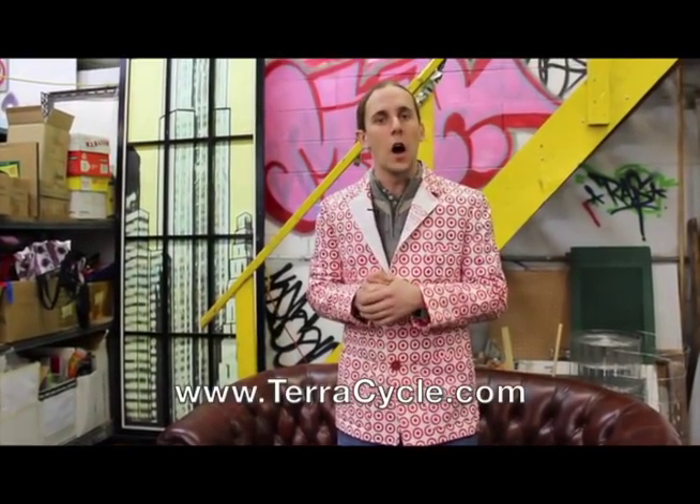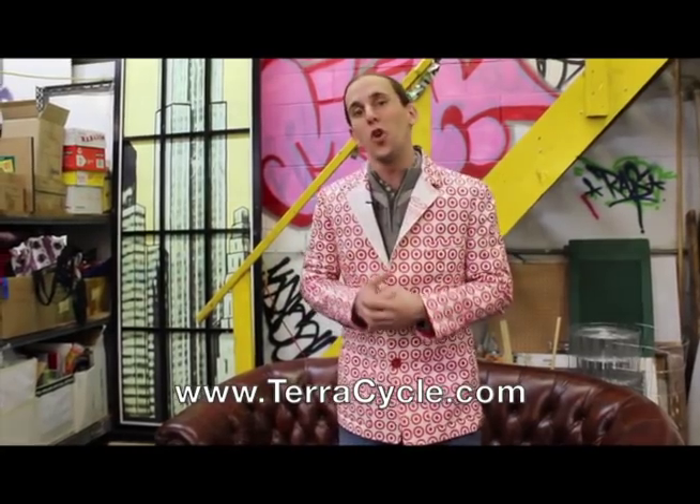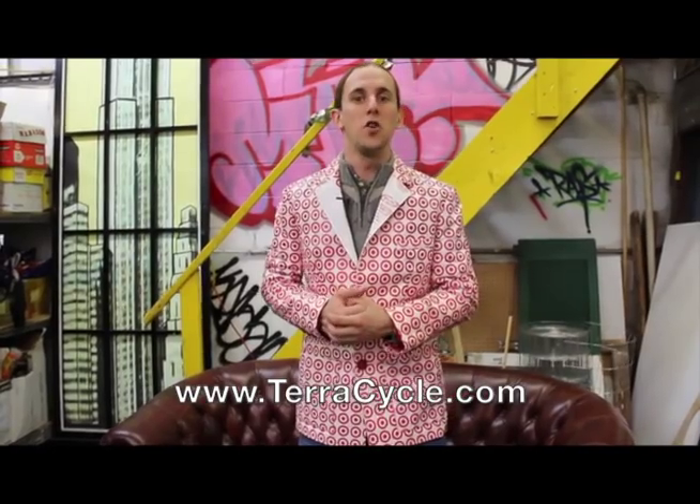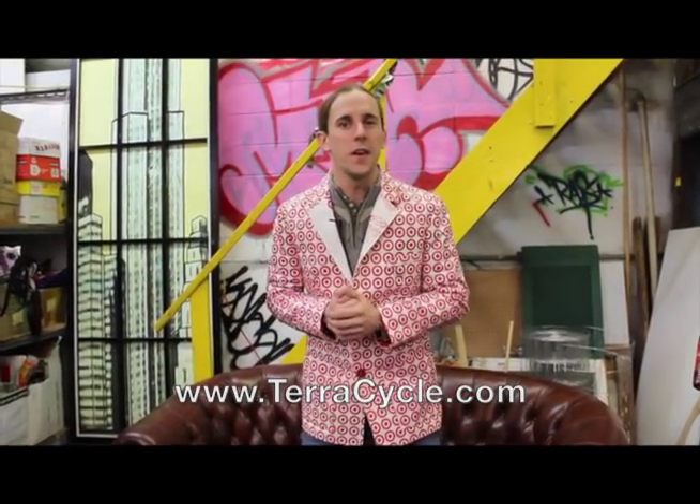That completes our tour of TerraCycle. I hope you enjoyed checking out the art, the products, the design, and even the people that helped to make TerraCycle possible. Right down to the very jacket I'm wearing, TerraCycle is committed to eliminating the idea of waste and we need your help. So please go to TerraCycle.com and pick what waste you want to collect. We want to pay you for your garbage so that we can use it to turn it into the beautiful products and ideas that you've seen here today. Thanks for coming along on this tour — we hope to see you again soon.